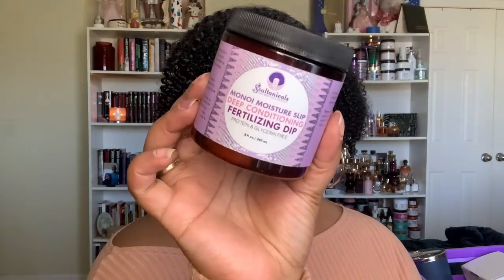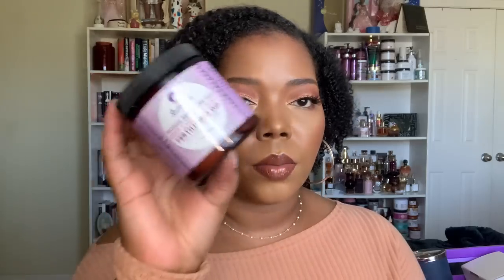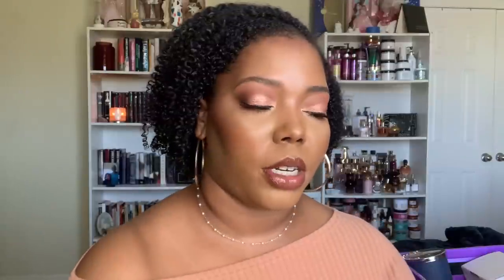I also finished up the Sultanicals Manoy Moisture Slip Deep Conditioning Fertilizing Dip — protein and glycerin free. This is basically like the protein-free version of Afrotastic. I love this so much and I will absolutely 100% repurchase. It's a beautiful moisturizing treatment. I like to use this on days where I just feel like I want extra moisture, or I'll use this after doing a stronger protein-type treatment that tells you to follow up with a deep conditioning treatment. Beautiful product, will absolutely repurchase.